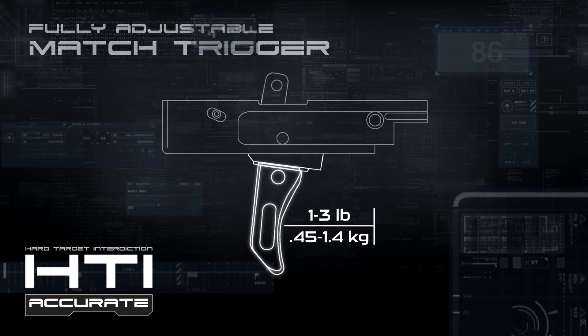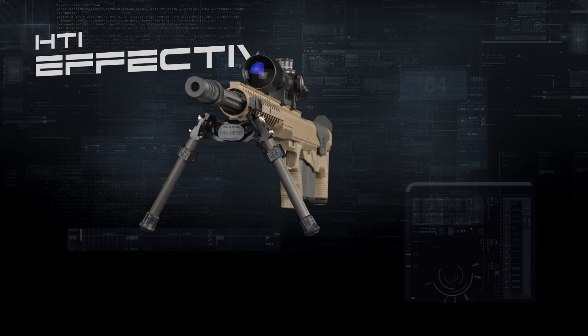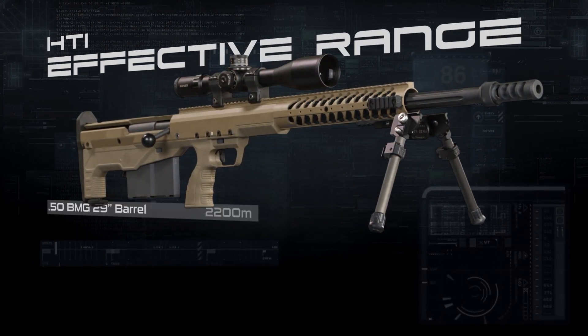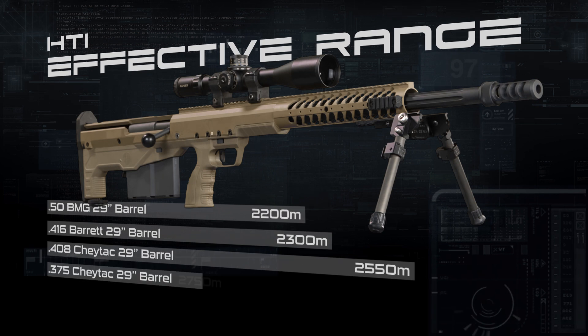This multi-caliber platform can accommodate mission-specific caliber requirements, switching between the .50 BMG, .416 Barrett, .408 Chi-Tac, and .375 Chi-Tac.